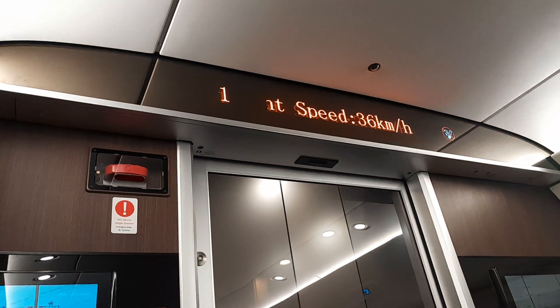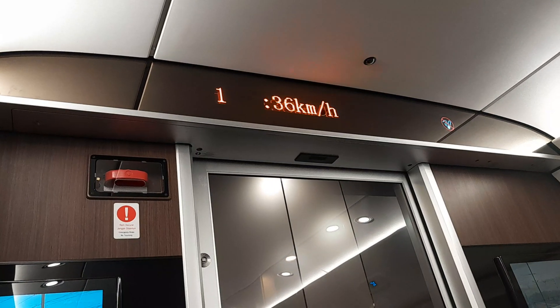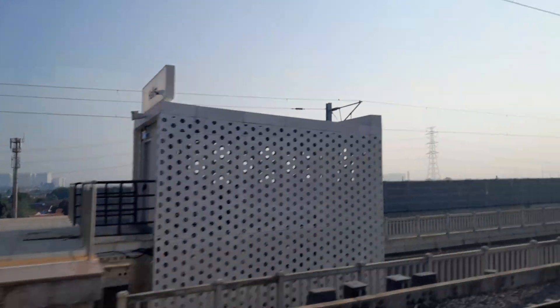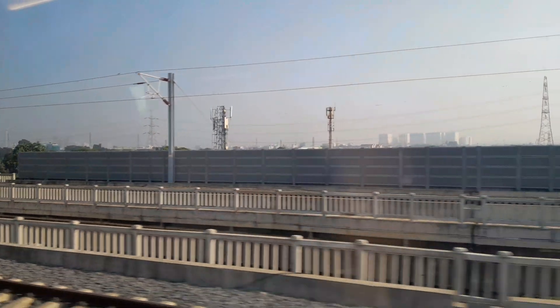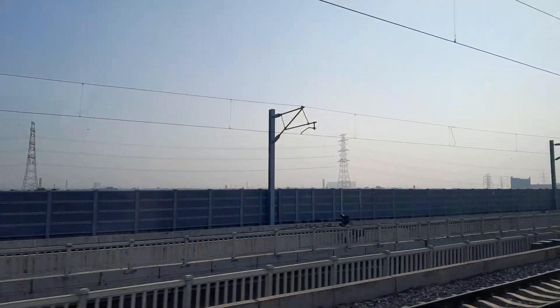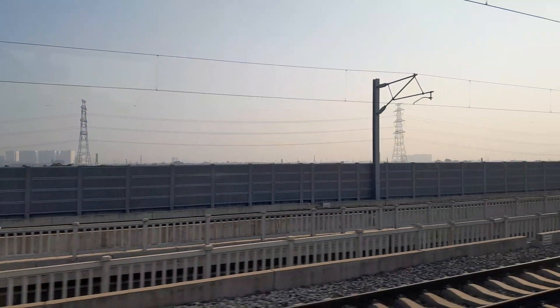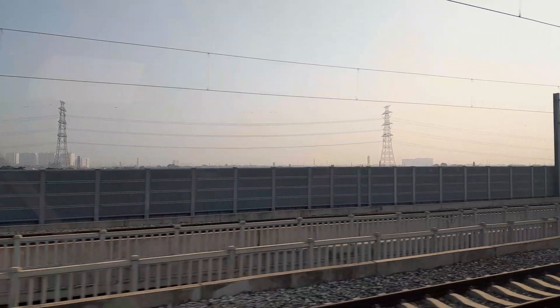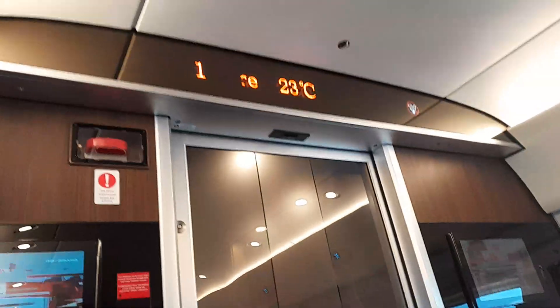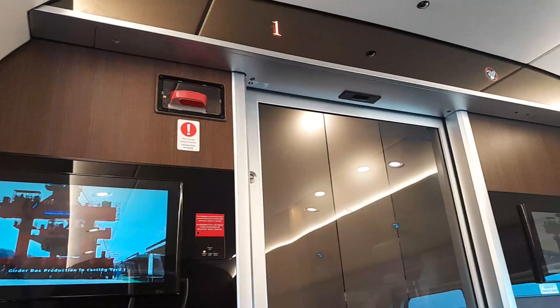Current speed is 36 kilometers an hour — of course we're just coming out of the station. Room temperature is 23 degrees Celsius. Told you the AC was good.